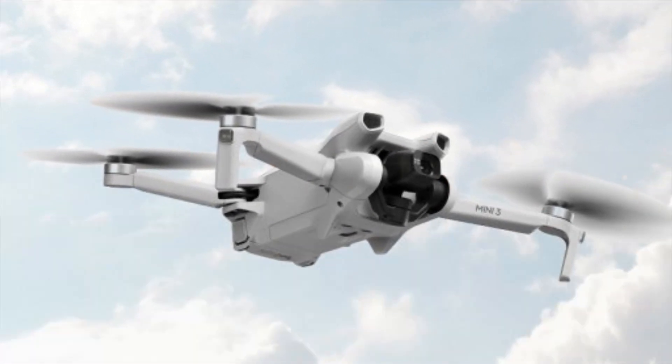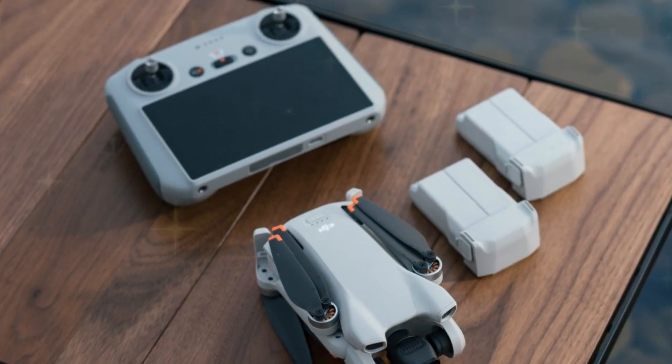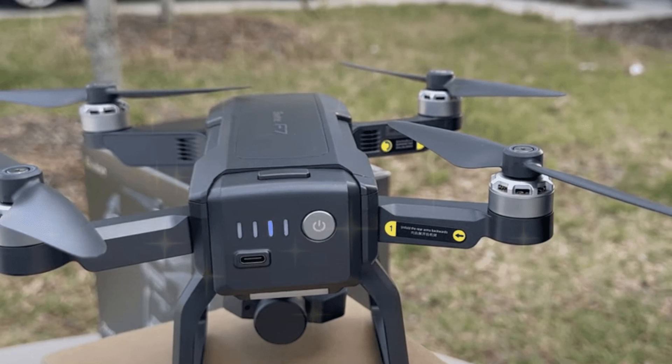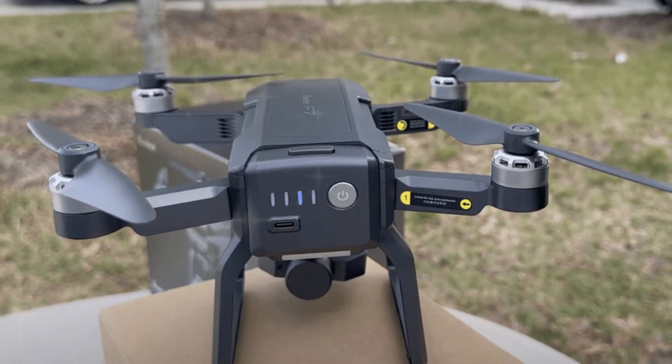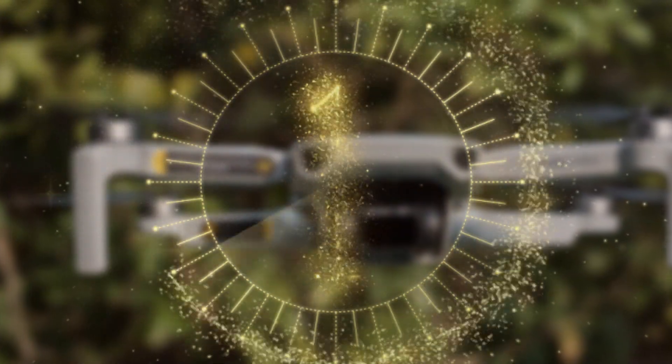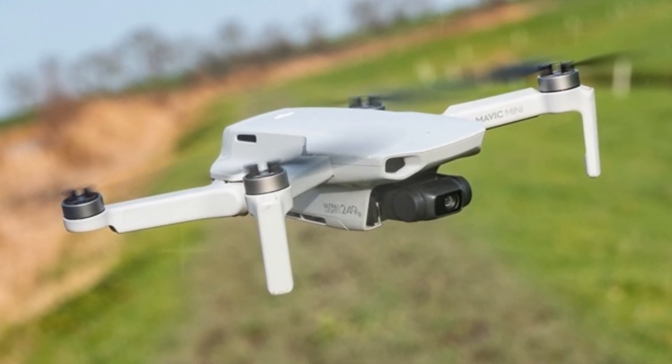The DJI Mini 5 Pro was officially unveiled in November, marking a significant milestone in drone technology. Its pricing varies across regions and bundle options. This powerhouse drone expertly balances features, performance, and portability, making it an ideal choice for both enthusiasts and professionals.